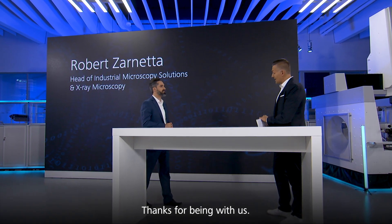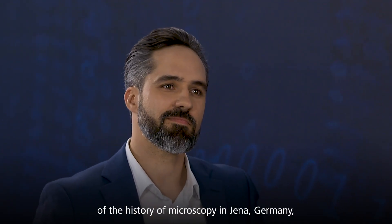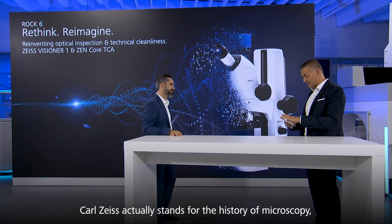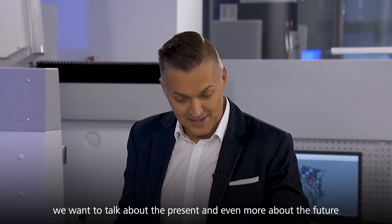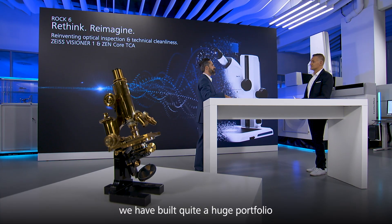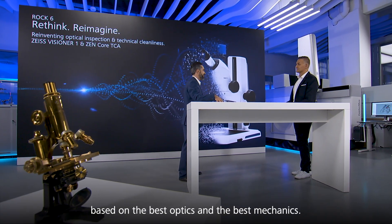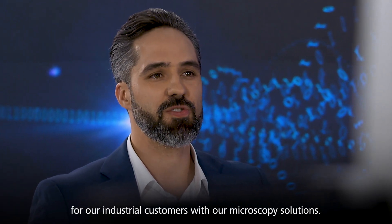Thanks Pietro for having me. Since 170 years where we started back building the first microscope, we have built quite a huge portfolio for our customers in the microscopy world based on best optics and best mechanics. And so we are able today to serve all major applications for our industrial customers with our microscopy solutions.